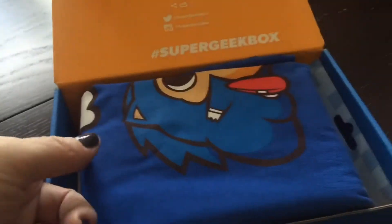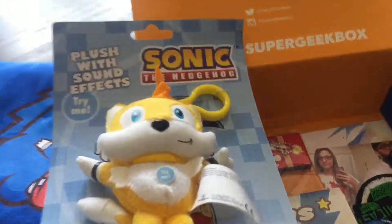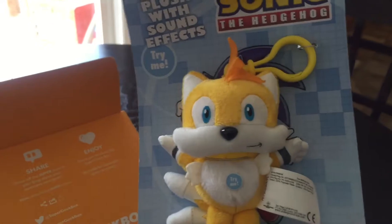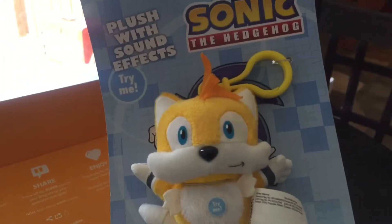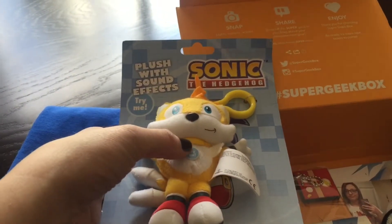First thing I see is a shirt, but I'm gonna set that to the side for a minute and see what else is in the box. It looks like there is a Sonic character — correct me if I'm wrong, it's been a while since I've played Sonic or known who all the other characters are.